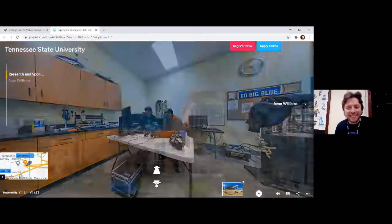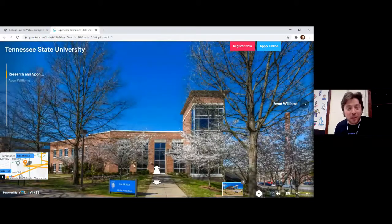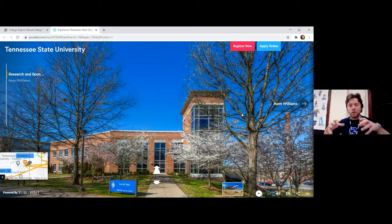Here's the outside look of the research programs building. Next stop is the Avon Williams campus, which is actually not part of the proper TSU campus — it's separated, but not far. It's actually located downtown.